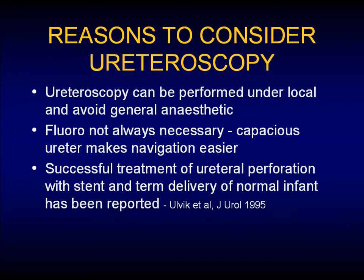The one I did with Ryan, we were able to not use fluoro and look our way up the ureter with the ureteroscope and basket the stone out due to the capacious nature of the ureter — it was so large. In Olvik's paper, even with the complication of a perforation, they were able to stent the patient and still have a term delivery of a normal child.